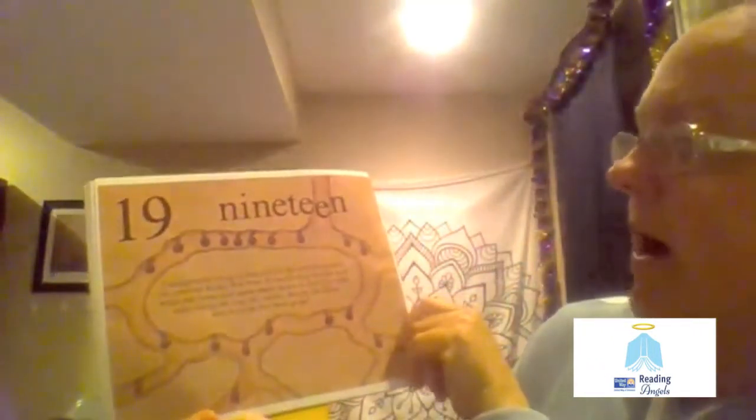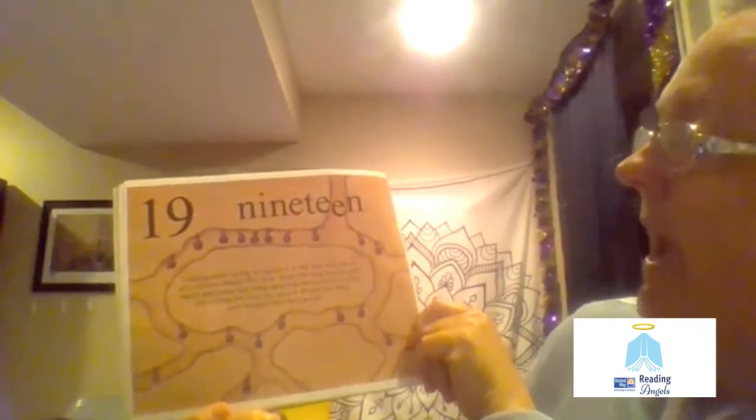19. Underground, trying to stay cool in the very hot desert, are 19 honeypot ants. Some fill their bodies with water and honey and hang upside down to feed the other ants during the long dry season.